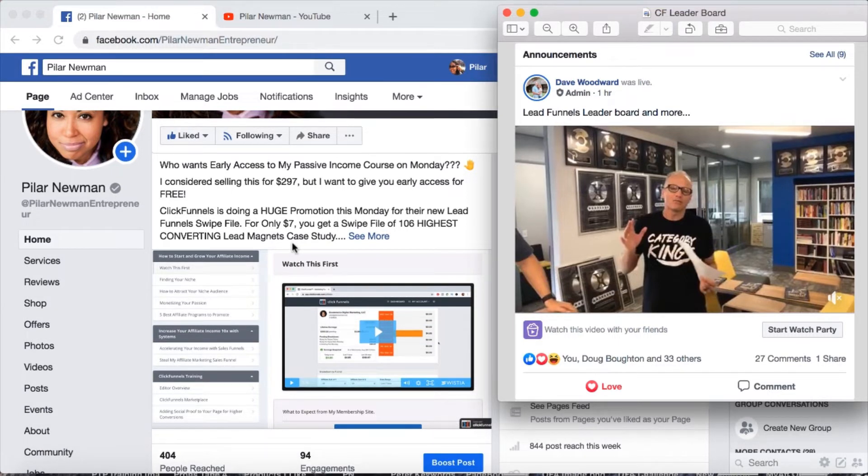So I considered selling this for $2.97, but I said I want to give you early access for free. ClickFunnels is doing a huge promotion for their new Lead Funnel swipe file — for only $7, you get a swipe file of 106 converting lead magnets case study. What I asked people to do was to go ahead and purchase the Lead Funnel swipe file for only $7 with my affiliate link, then email me the receipt. I would confirm it on my backend dashboard and once confirmed, I would give them free early access into my passive income course.